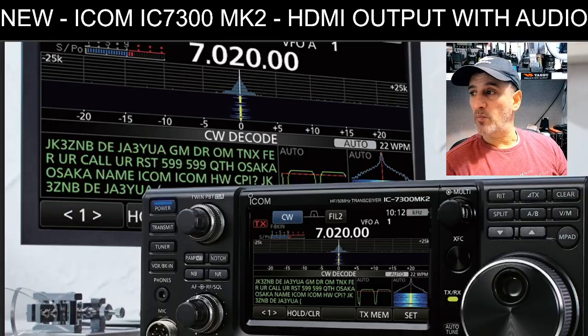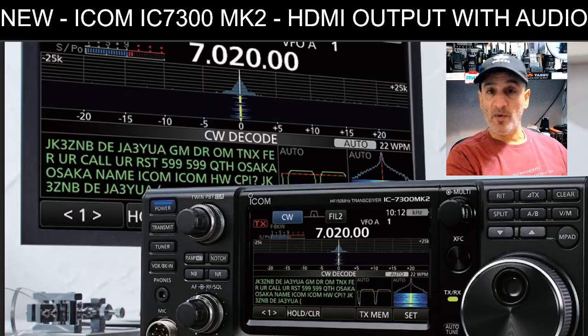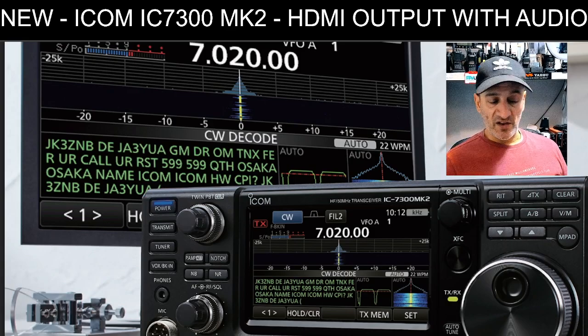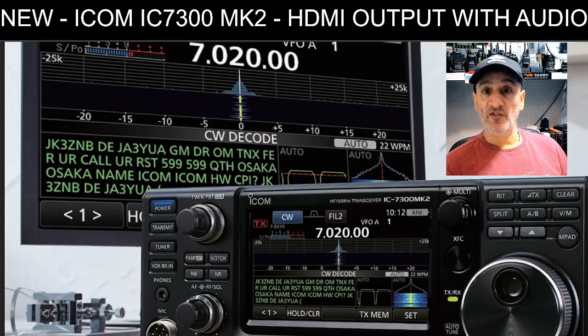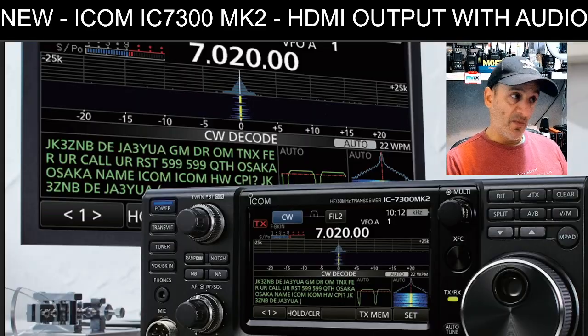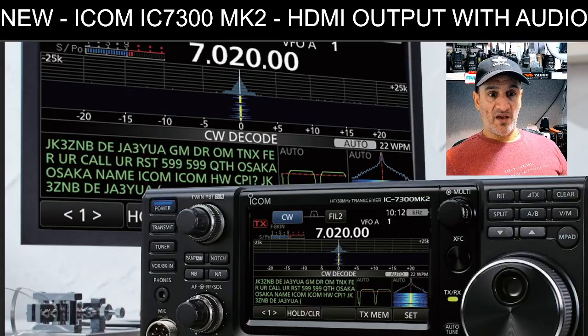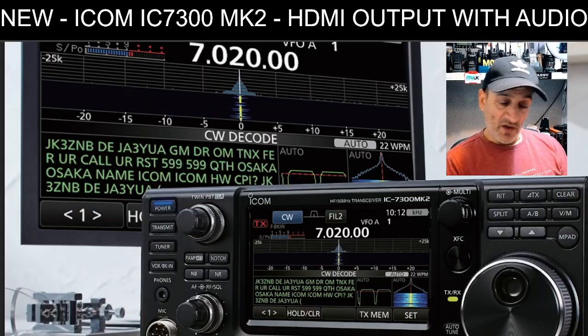The first feature on my list is HDMI output. I want to put my radio on a table, get a budget monitor, put it behind it, and enjoy using that lovely big screen. It says the HDMI output does carry audio, which I didn't know — and it's very handy because I can pipe it into my computer to make videos. I've got so many old monitors here from past computers, so I'm looking forward to that experience.